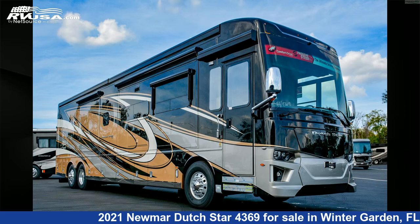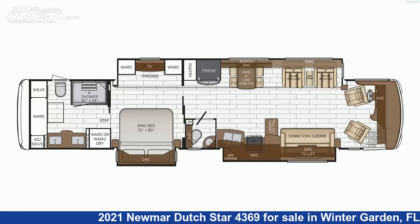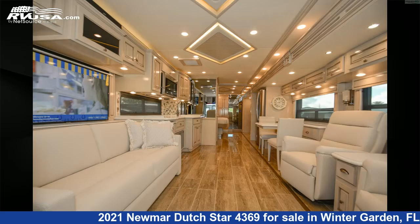This 2021 Newmar Dutch Star 4369 is a Class A RV. It is located in Winter Garden, FL 34787 and is offered for sale by Independence RV Sales.